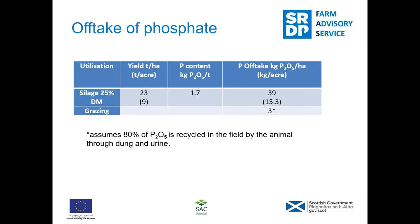It's worth pointing out the offtake of phosphate. For silage with a dry matter of 25% and a yield of nine tonne per acre — which would be fairly average — that's going to pull out over 15 kilos per acre of phosphate from your field. Basically every tonne of silage that comes off the field takes off 1.7 kilos per tonne of phosphate. For grazing it's different in that 80% of what the animal consumes is recycled back onto the grass through the dung and urine, so for grazing you don't need to apply anything like as much phosphate. It's the silage — and any crops where the straw is also removed — where the damage can be done if what's taken off is not replaced.